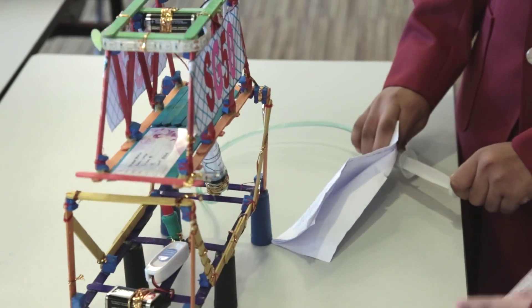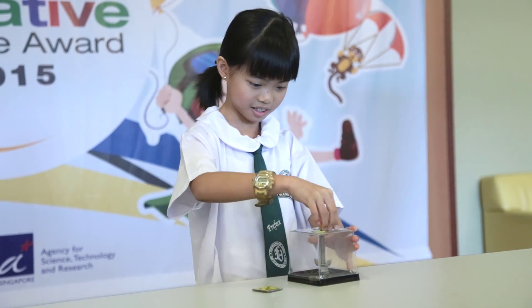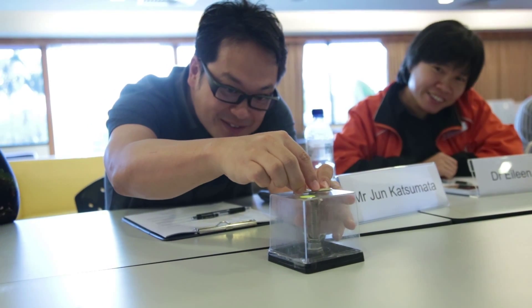We love science a lot, so taking part in this competition allows us to express our creativity. I learn more about science and I feel more confident when I'm doing science now. Magnetism can pass through non-magnetic materials and magnets can only attract magnetic objects.